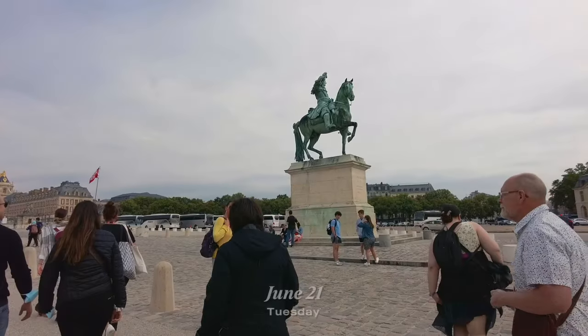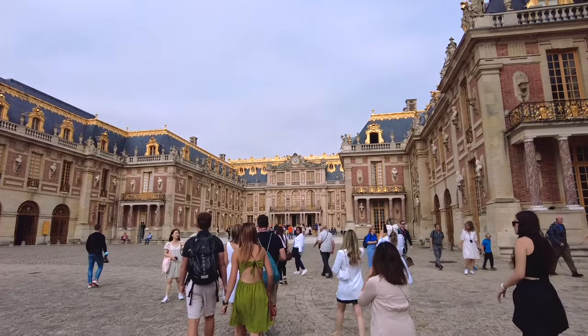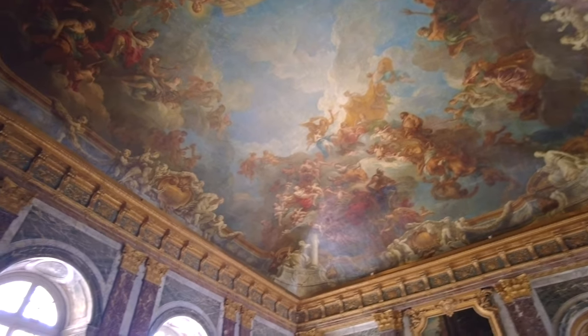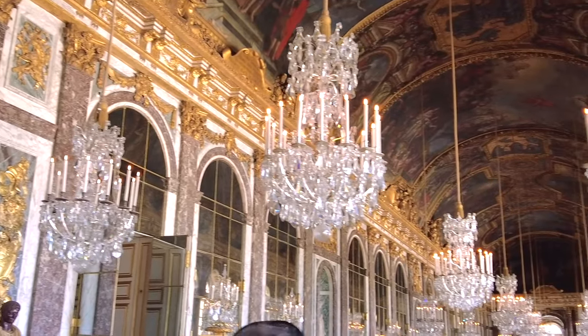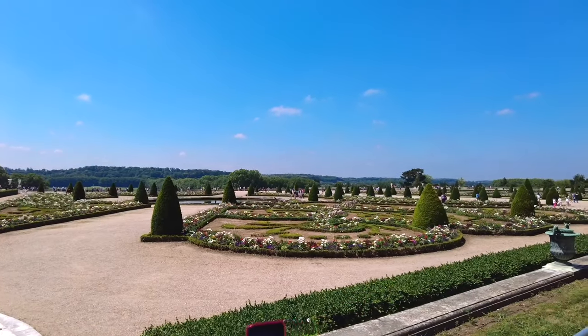And then day three, which was today — we went to the Palace of Versailles. We did a tour there, got to learn all the history about King Louis, and saw the Hall of Mirrors and all the state apartments. It was really crowded though, because today is Tuesday and apparently Tuesdays are the busiest days at the palace since the Louvre is closed on Tuesdays and everyone goes to the palace instead. Still really glad I got to see everything.